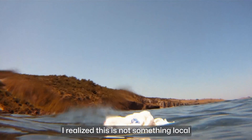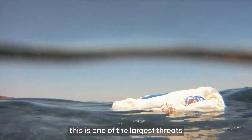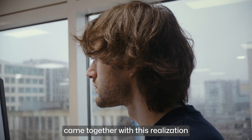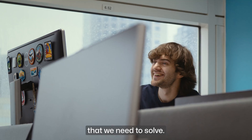But then I was underwater for the first time and looked around me, and it was just this garbage dump. I realized this is not something local in a little bay in Greece — this is one of the largest threats our oceans face today. That was the moment that my innate passion and interest in technology came together with the realization that we have some real big problems on earth that we need to solve.